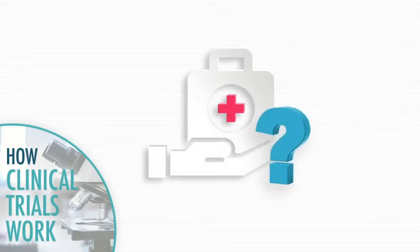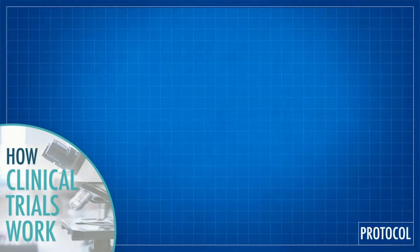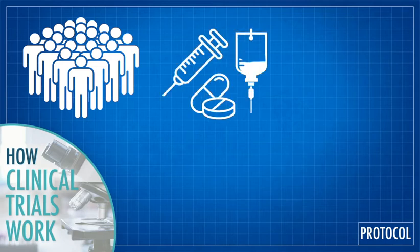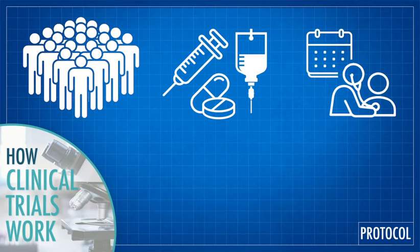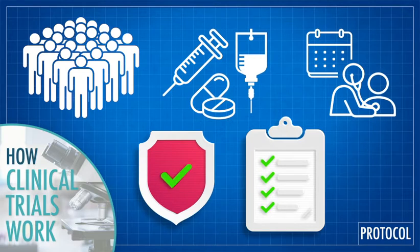When a treatment is ready to be tested, researchers design a research plan called a protocol, which includes such details as how many patients will be enrolled, how the treatment will be administered, and when and how participants will be monitored. Clinical trials pass high standards of scientific design, as well as an ethics review to ensure that the trial protects the rights and welfare of all participants.